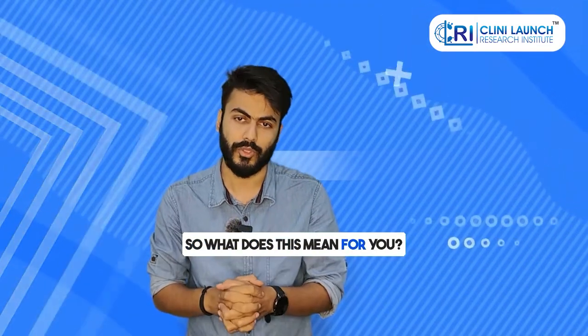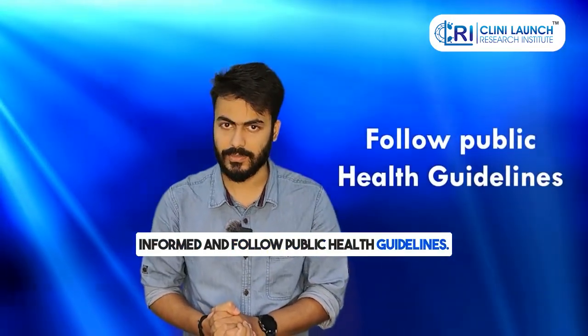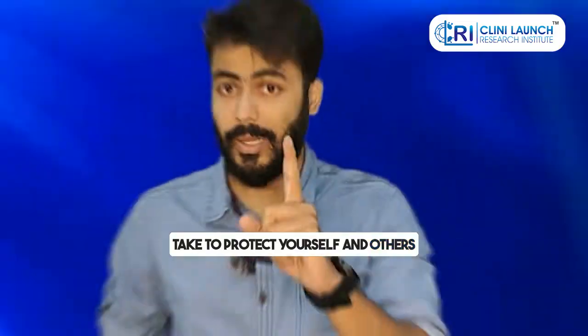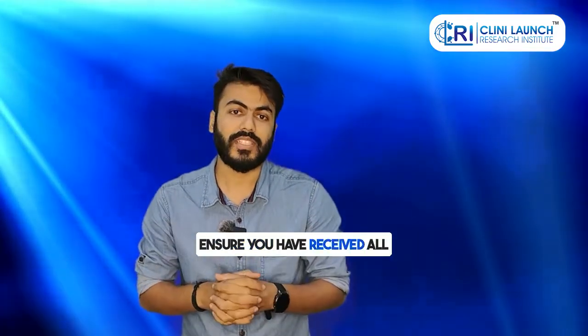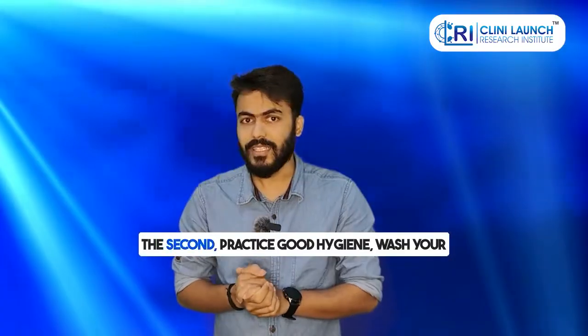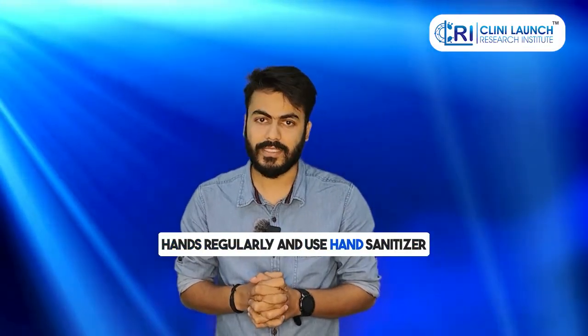So what does this mean for you? First and foremost, it's crucial to stay informed and follow public health guidelines. Here are some steps you can take to protect yourself and others. Number one, stay up to date with vaccinations — ensure you have received all recommended doses including booster vaccines. Number two, practice good hygiene: wash your hands regularly and use hand sanitizer.